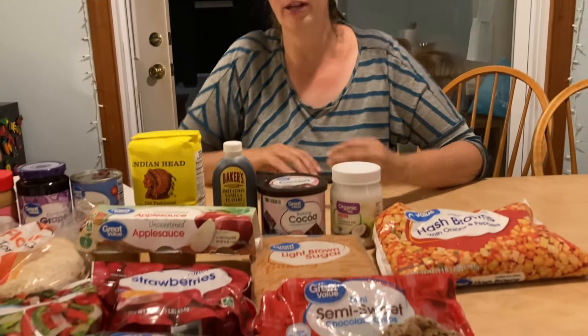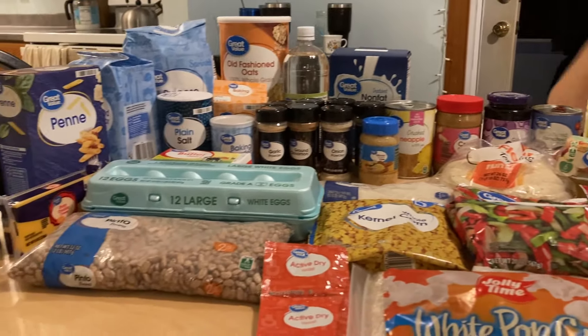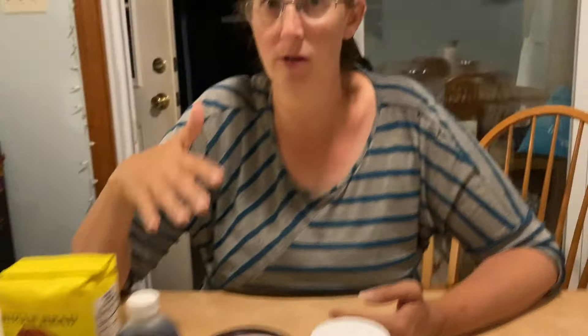If you haven't seen the other videos, come back to see what each week entailed, how much I spent each week, all of that. So at the end of 17 weeks, I have spent a total of $82.97 to build my pantry.